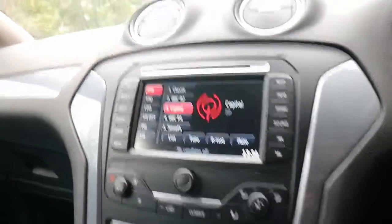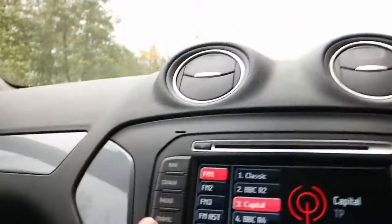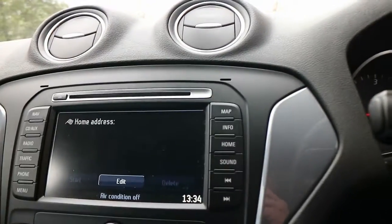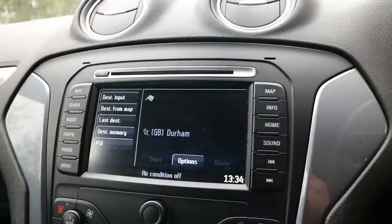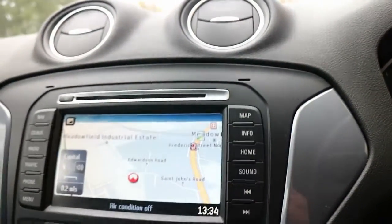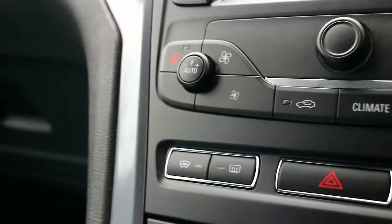Looking at the centre console and screen — we have all the radio functions, traffic functions, phone connectivity, and satellite navigation. There's a home button that takes you straight to your home address once stored. You can flick through tracks, control CD playback, and the navigation is very easy to use with a touchscreen to input your destination, plus a separate map button to zoom out and see where you are.